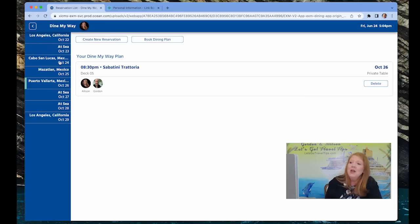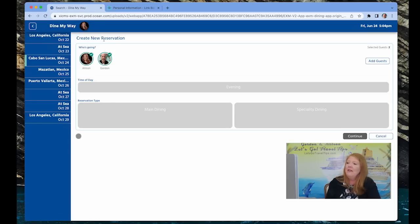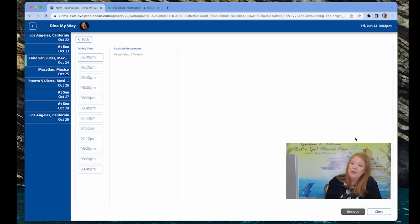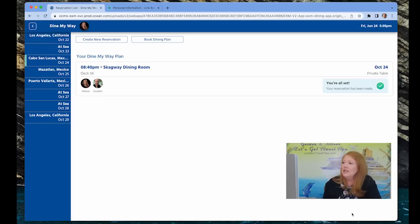Let's make a new reservation for our Cabo San Lucas day — just click 'Create a New Reservation.' You can pick evening; I think evening is the only option right now. Select the main dining room, pick your time — say 8:40 — choose your preferred dining room, select private table, and hit reserve. And then it's just there. It's a straightforward process once everything is loading properly.